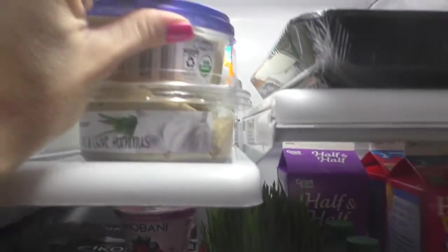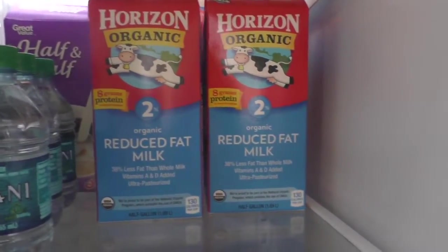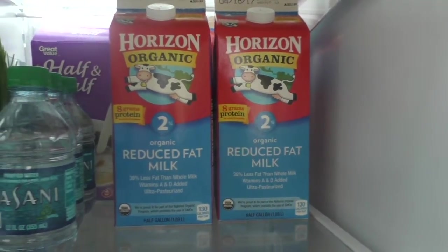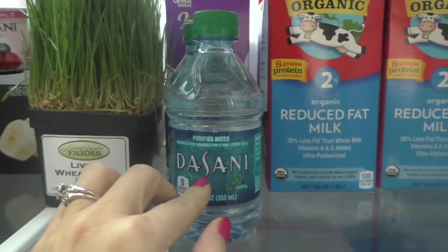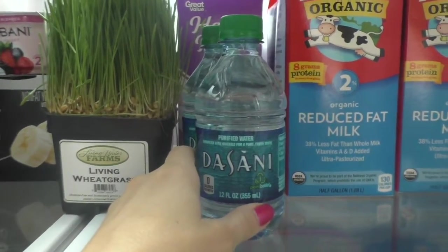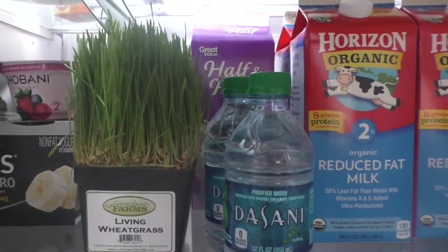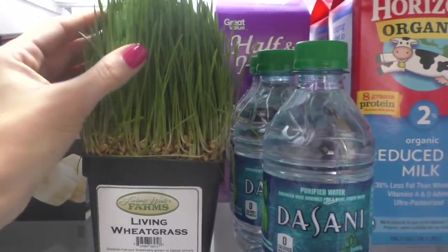Now we'll look at the milk — I don't drink a lot of milk but my kids do. We only use organic. These little water bottles are for my kids; they take these to school because I don't allow them to drink from the water fountain. Back there is my creamer for my coffee, which I cannot live without. Creamer is not great but it's one of my things that I'm okay with.